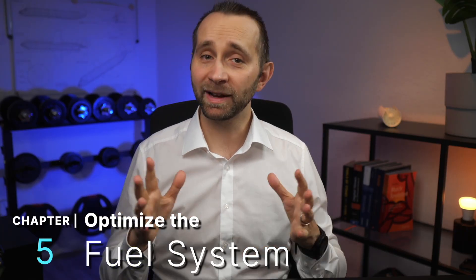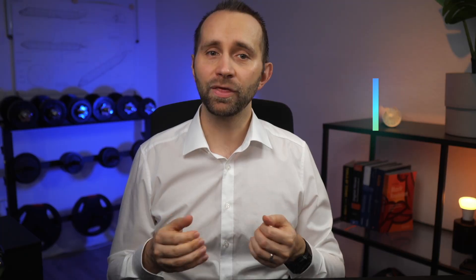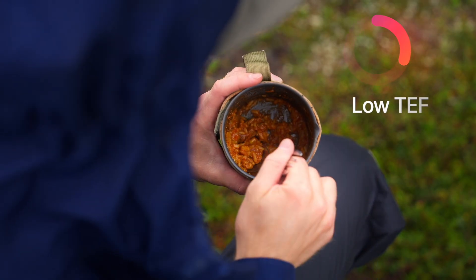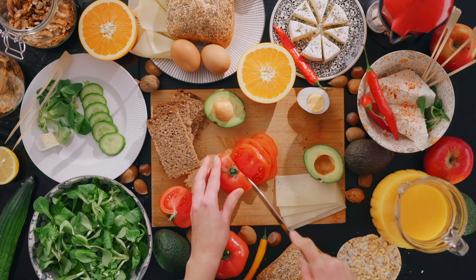Chapter 5: optimize the fuel. If your metabolism is the engine, food is the fuel. But some fuels cost more energy to process. The thermic effect of food, TEF, means your body burns calories just by digesting. Protein and fiber have the highest TEF — much higher than carbs or fats. In controlled feeding trials, people on higher protein diets burn up to 200 extra calories daily through digestion alone. That's like running your air conditioner all day for free. Processed food has low TEF — your system barely has to try. Whole foods and lean protein have high TEF — they make the system work a little. Eat real food and add lean protein and fiber to every meal. You're not just eating smarter; you're making your body work for you.